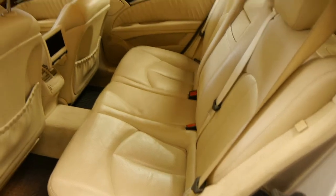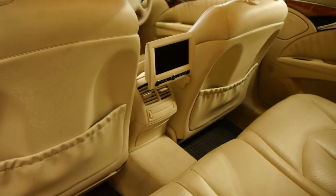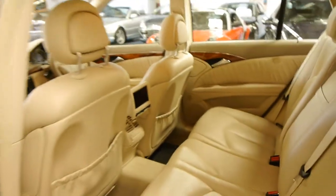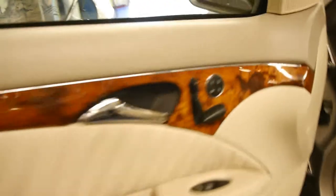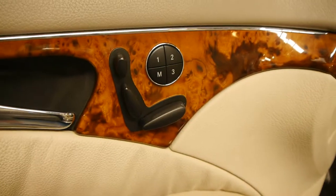The rear entertainment — I mean, could you imagine how much that would have cost when this car was new? It's only just come in and has not been detailed, but you can watch TV or DVDs in the back. You'll also see that we've got electrically adjustable seats, wood grain interior, and just a really, really beautiful car overall.